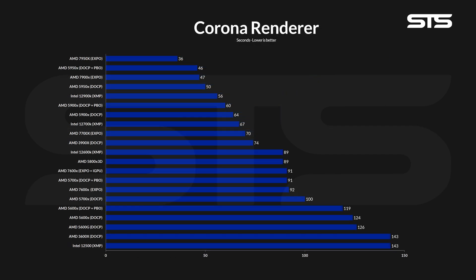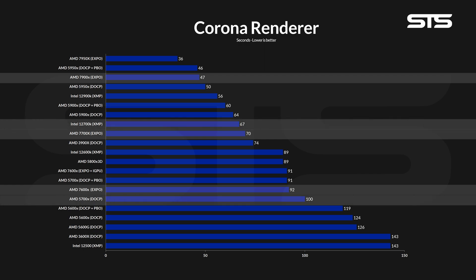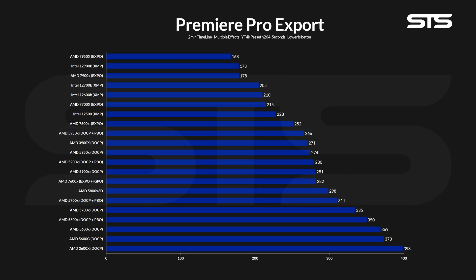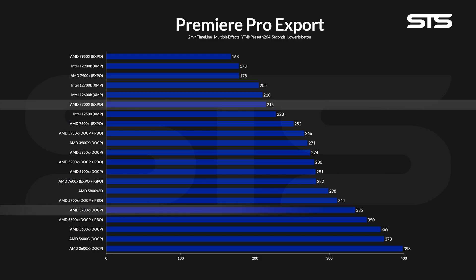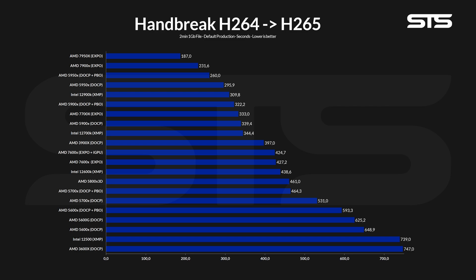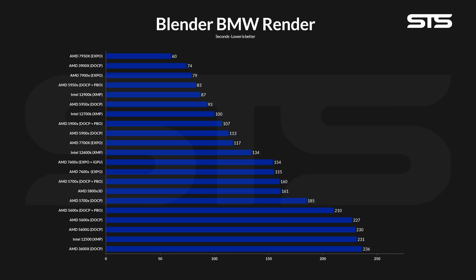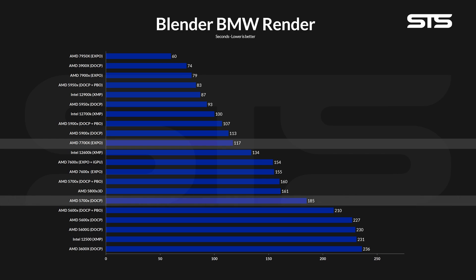Coming to some actual software: rendering an image in Corona took 70 seconds for the 7700X — 21 seconds less than the 7600X, and 23 more than the 7900X. Compared to previous generation, we are looking at a 30% uplift, and a 4% decrease compared to the i7. Rendering out a two-minute timeline in Premiere Pro using the YouTube 4K preset took 215 seconds, 35% less than the 5700X, and 4% more compared to the 12700K. Transcoding the same file into H.265 took 333 seconds, giving us a 198-second advantage over the 5700X and an 11% increase over the 12700K. Rendering a BMW scene in Blender took 117 seconds, 68 seconds quicker than a 5700X but 17 seconds slower compared to an i7.